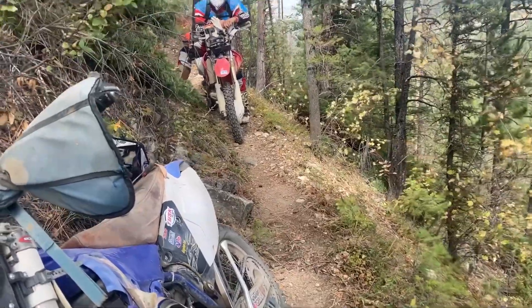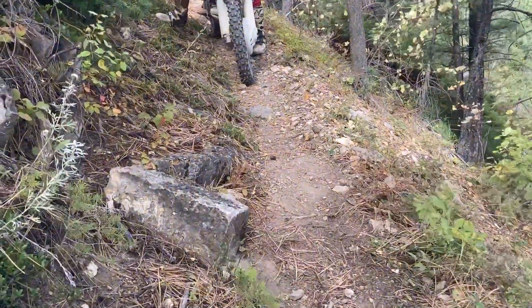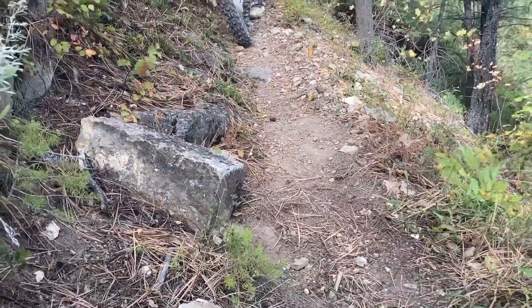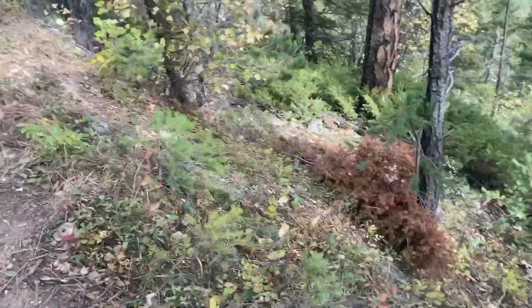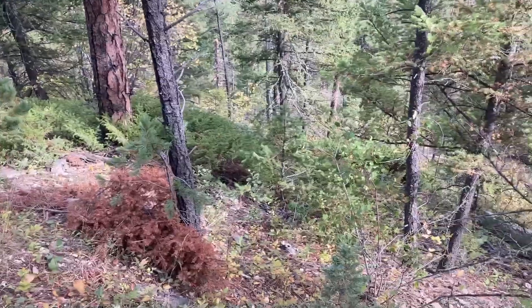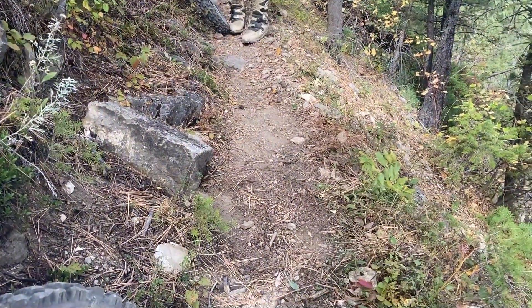So we're on Tobin's Gulch and this is the stuff that I like to fix, but I just put it on the list. We're going to see if we can dig it out a little — it's just at the right height for your foot peg to hit. And there's a steep drop. Luckily there's a couple of trees to stop you, but we're going to do a quick test and see if we can do something with it.